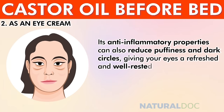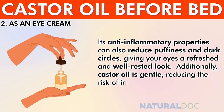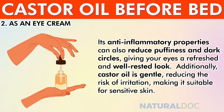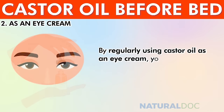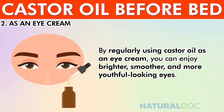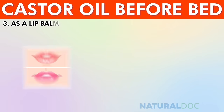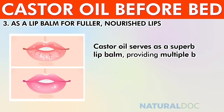Castor oil gives your eyes a refreshed and well-rested look. It is gentle, reducing the risk of irritation, making it suitable for sensitive skin. By regularly using castor oil as an eye cream, you can enjoy brighter, smoother, and more youthful-looking eyes.